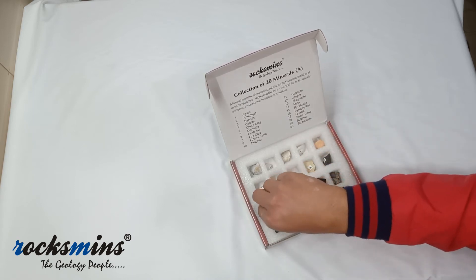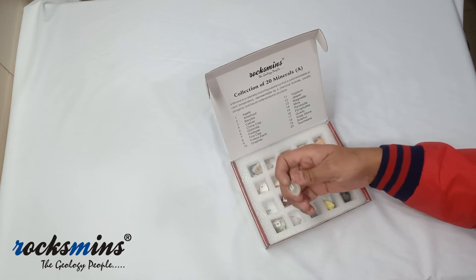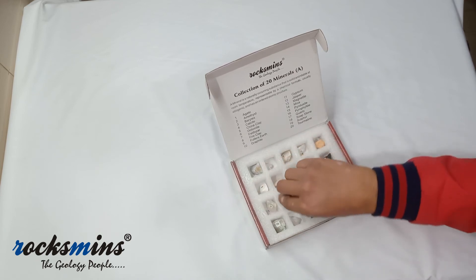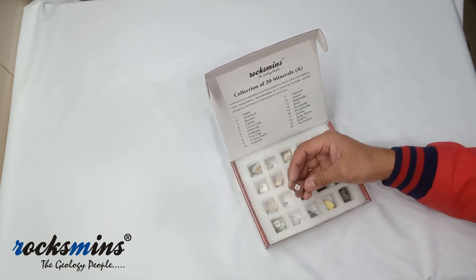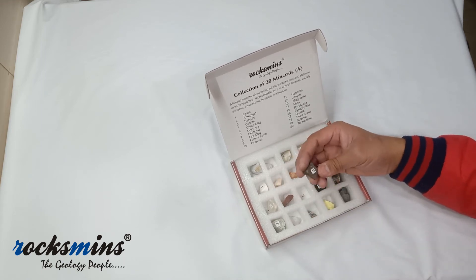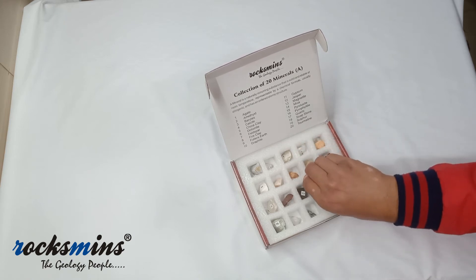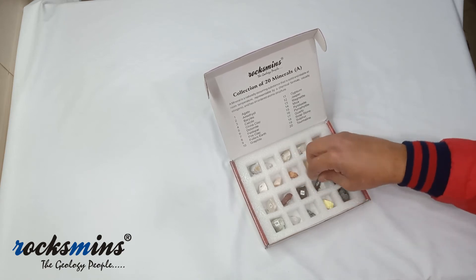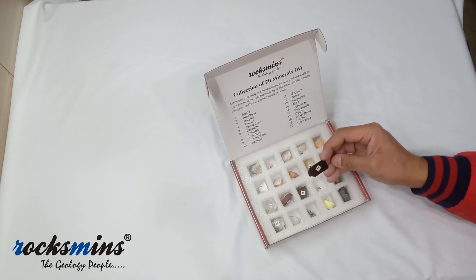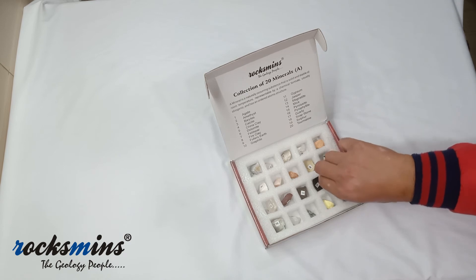The eleventh number is gypsum — you will see white gypsum. The twelfth number is jasper — red jasper is there. The thirteenth number is magnetite, the iron stone. The fourteenth number is mica — biotite mica is there — and the colors can change from time to time.